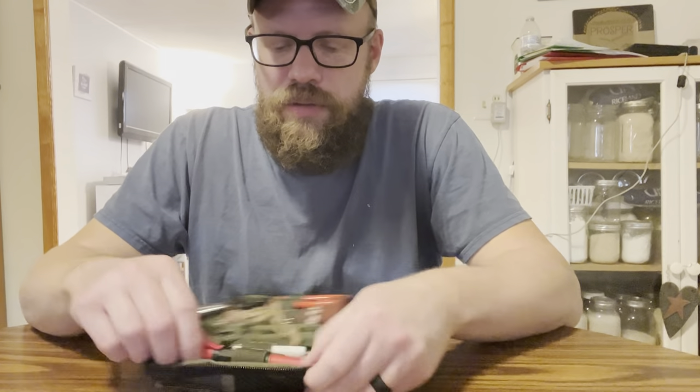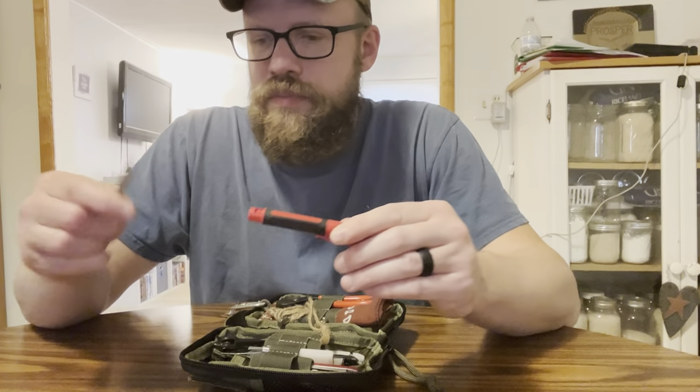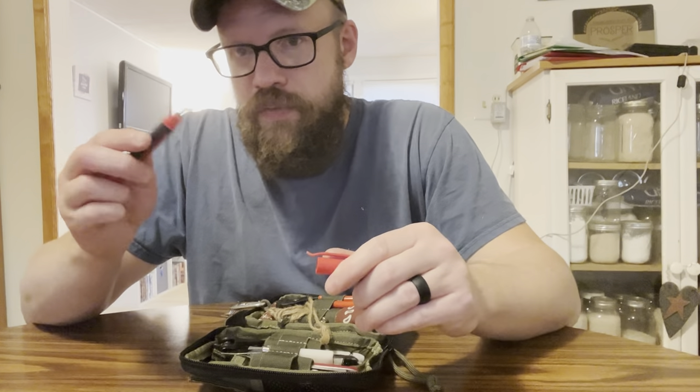This is a real small screwdriver with just the real basic Phillips and a real small one.